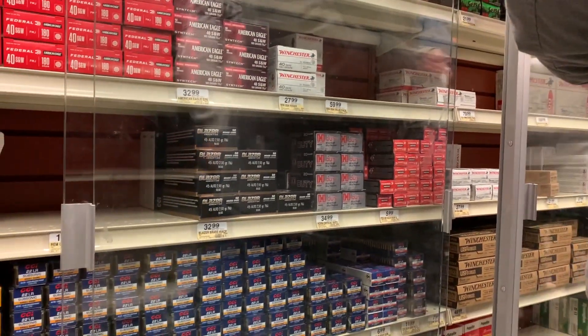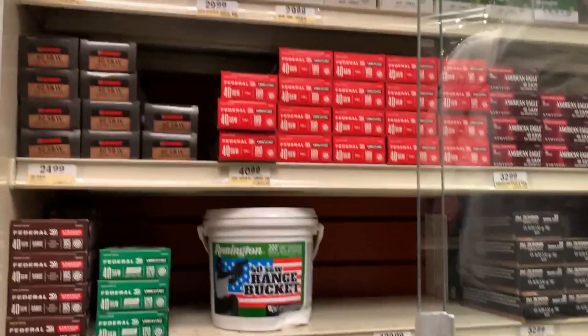It's kind of packed out here at Bass Pro Shops today, guys — kind of packed. But at least they have enough ammo in here now.